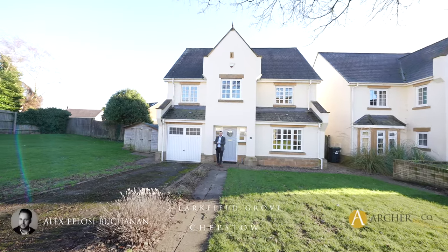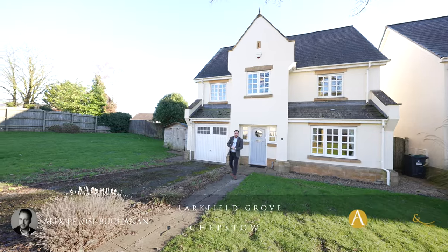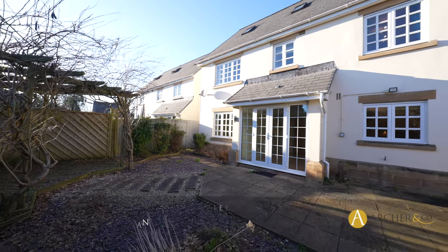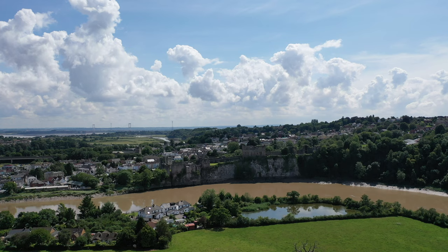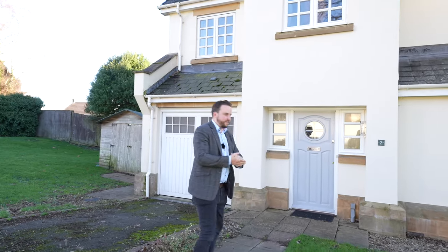Hi, it's Alex here, and today you join me outside this substantial detached executive home which boasts six bedrooms, being located in the centre of Chepstow. The market down to Chepstow offers a range of amenities including shops and schooling, as well as great transport links to the M48 to Bristol and London. Ladies and gentlemen, welcome to number two Larkfield Grove — let's get inside and check it out.